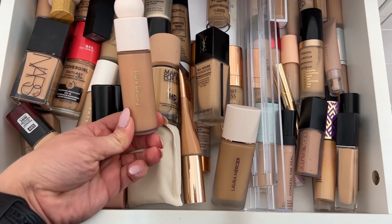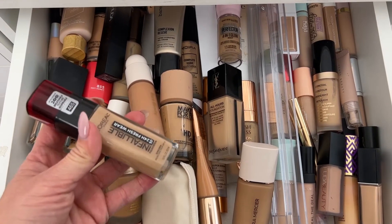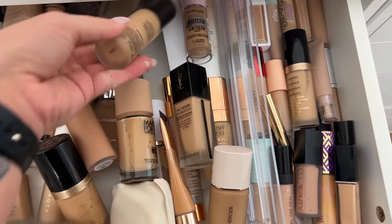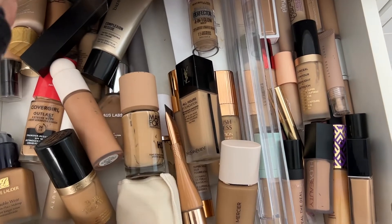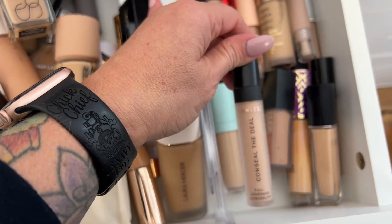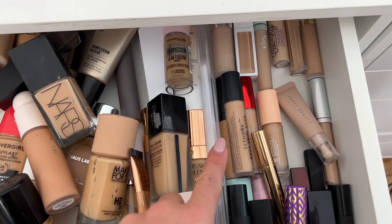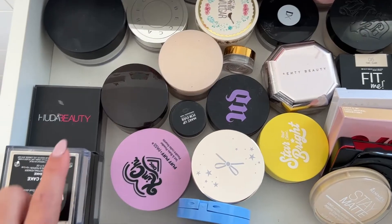On to foundations and concealers. Just picked this one up, really like it. I just received this in a subscription box and I've been enjoying it a lot. Let's see — Infallible from L'Oreal, this is tried and true, or even the CoverGirl Outlast. I do really like my NARS. I got this during the holidays and I've used it a lot at that time — I'm going to pick this one and use it today. For concealer, I just got a new shade of Wander Conceal the Deal, and then the Dior — really like that one. I haven't used Too Faced in a while, and Color Pop, and Fenty.